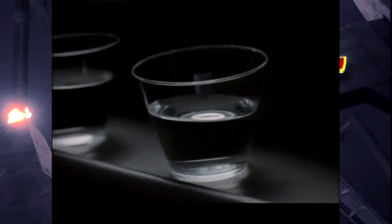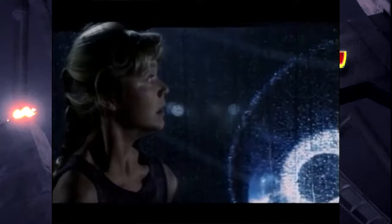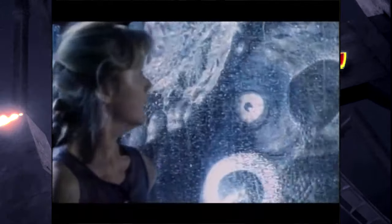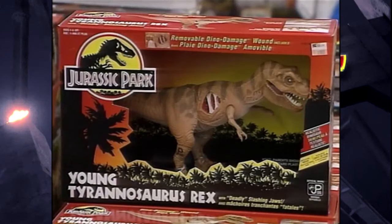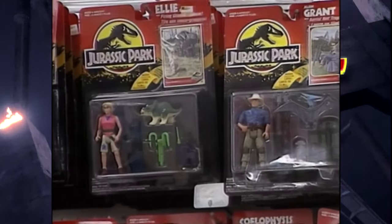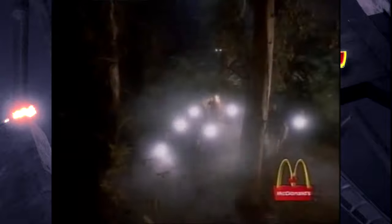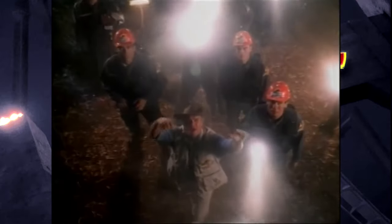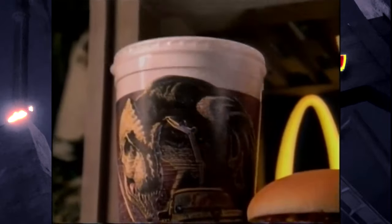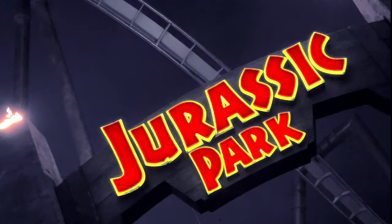A couple years back I started to see some of the vintage Jurassic Park stuff produced in Japan start to pop up. Although I had a lot of the stuff released from the US, I thought it would be fun to collect as much as I could of the Japan-only stuff, or stuff released in Japan with slightly different packaging. So I thought it would be fun to go through and show you some of the stuff I've accumulated over the past couple of years — a fun quick showcase of my personal collection to celebrate the 30th anniversary of Jurassic Park.